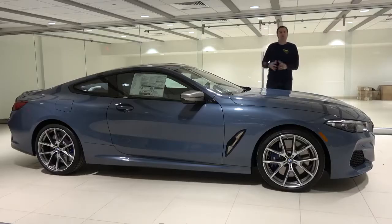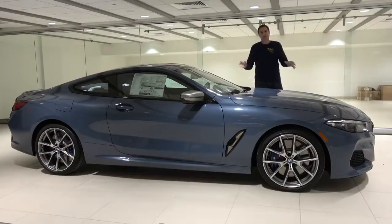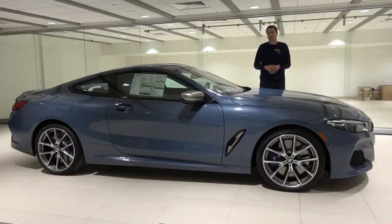For more of my thoughts on the new M850i, click the link below to visit autotrader.com/oversteer.